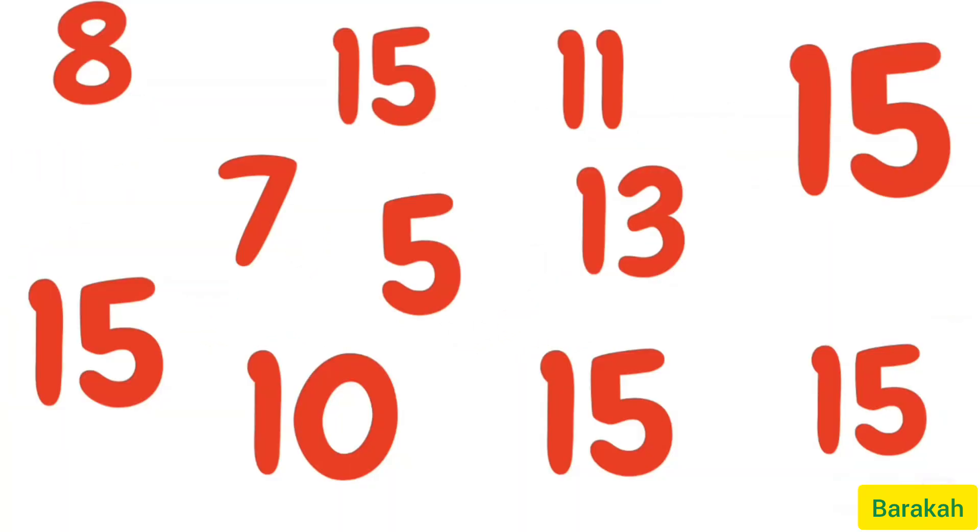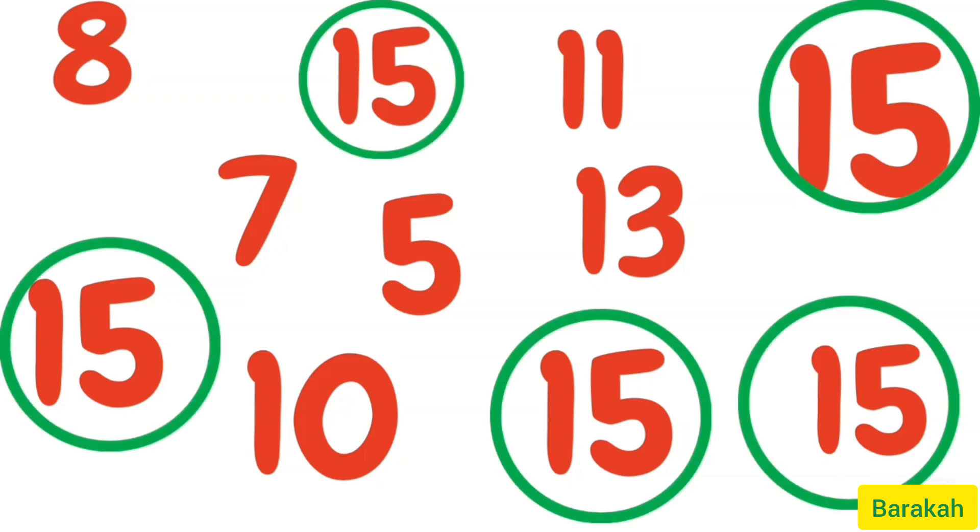There are so many 15s. Can you count and tell me how many 15s are here? Yes, here are five 15s. Great.